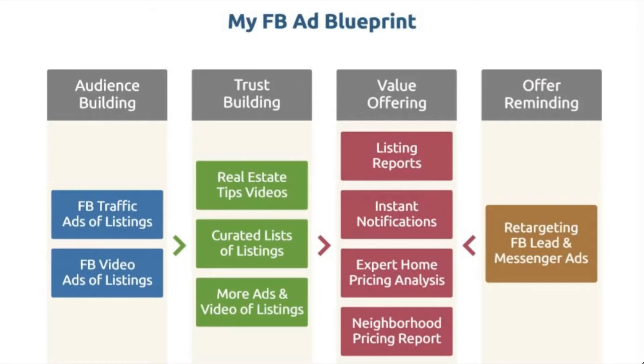This is the blueprint — the big picture of the Facebook ads. It's not just putting an ad and that's it. This is how a real real estate business looks like. We first focus on audience building, then trust building, then value offering, and then remarketing offers with retargeting ads. The way we build our audience is with Facebook traffic ads of listings and Facebook video ads of listings.